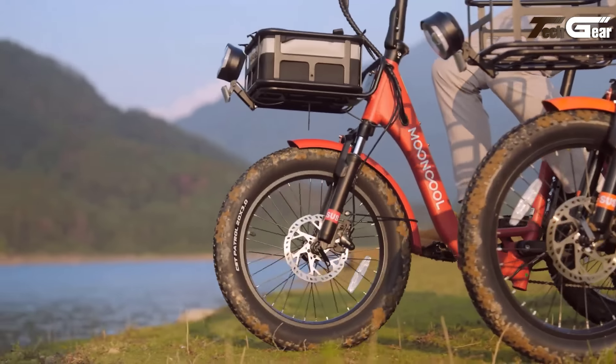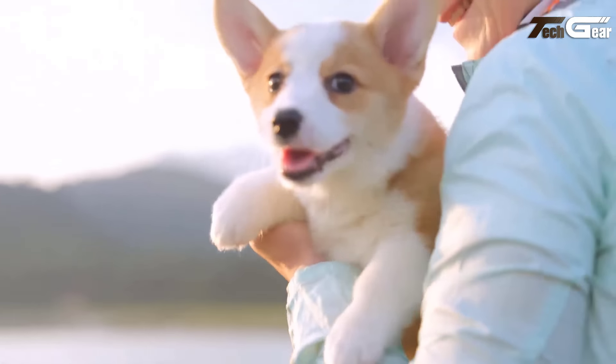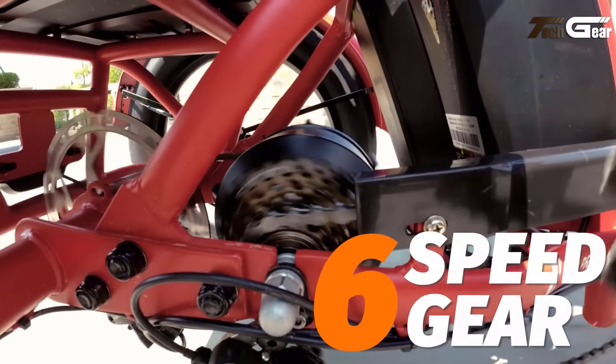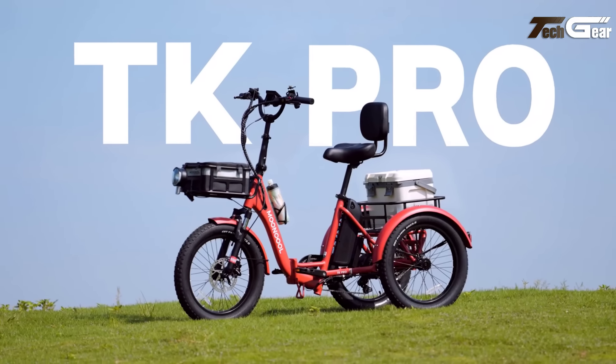Its durable 6061 aluminum frame supports up to 450 pounds and includes practical accessories like front and rear baskets, fenders, and a comfortable seat with a backrest. The 6-speed Shimano derailleur and torque sensor provide a customizable, responsive ride, making the TK Pro perfect for both daily commutes and leisurely outings.